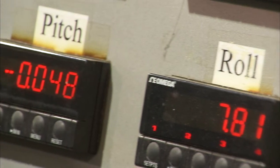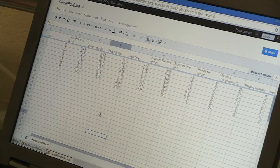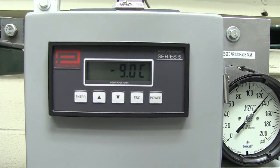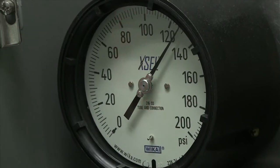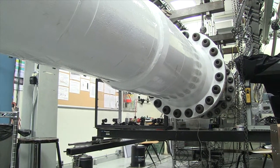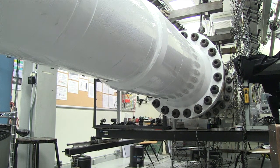With wind tunnels, it's all about the numbers and what those numbers can tell us. The data is collected by using instruments that measure everything from air pressure to air speed. So you don't really see anything.